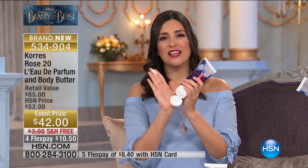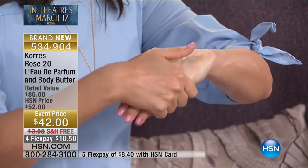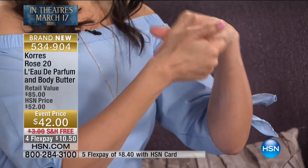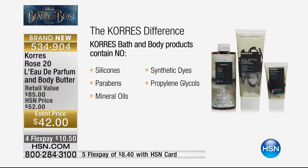The body butter gives you the rich, rich luxury — it smooths right on in, helping you build and layer your fragrance to make it last longer. It has the parfum built inside for even more value. At Corez, they try to give you the best and make it as natural as possible while being effective. In the fragrance: no parabens, no silicones, no mineral oils, no synthetic dyes, and no propylene glycol. The same no's apply to the body butter as well.